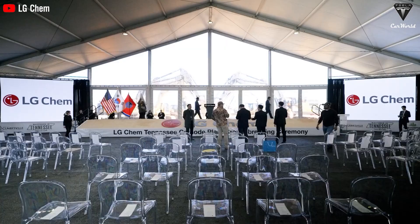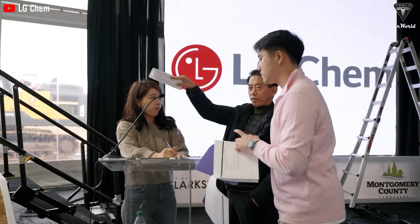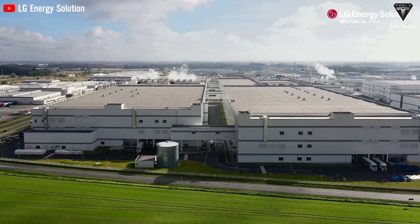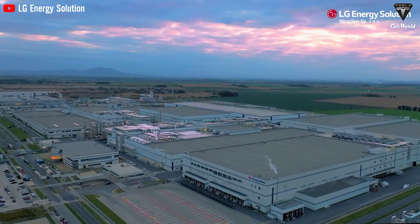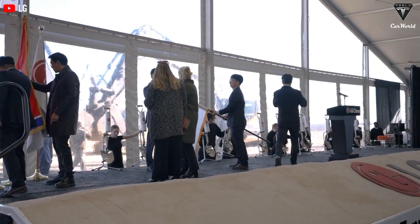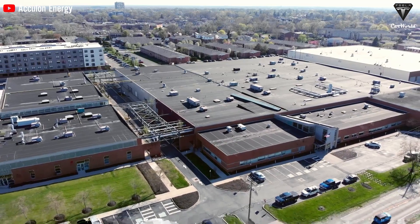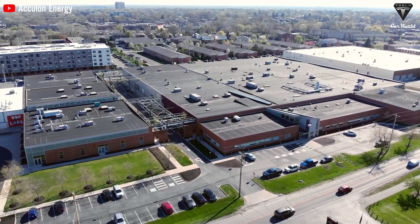Media reports suggested that LG Chem had beaten Tesla in dry cathode production, but it may have been Panasonic or Samsung. We found it pretty funny because LG Chem, Samsung, and Panasonic have not yet started making dry cathode batteries. Media likes to report inaccurately, so you can't really rely on them to get the full scoop.